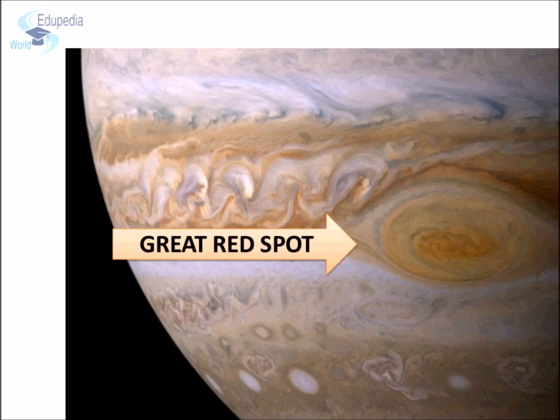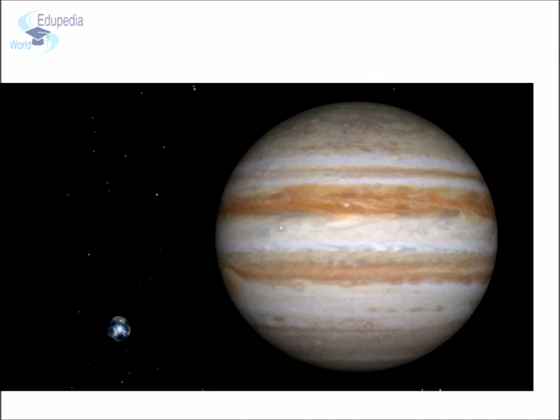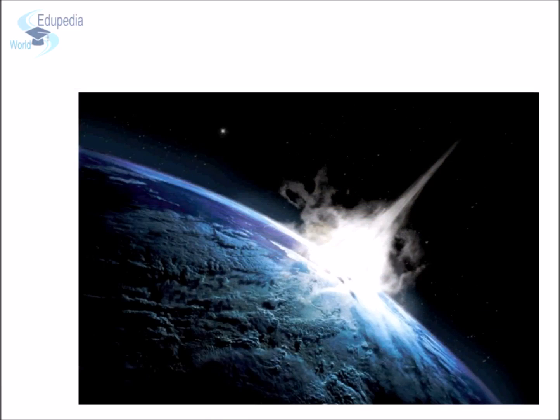Jupiter has at least 67 known satellites. The largest satellite of Jupiter is named Ganymede. In fact, it is even bigger than the planet Mercury. Jupiter plays a big role in the stability on planet Earth, as Jupiter's gravity reflects most of the asteroids and comets that head towards Earth. In the absence of Jupiter, Earth would have been hit by an asteroid or a comet once in every 10,000 years. Thanks to Jupiter, we are able to live peacefully on Earth.